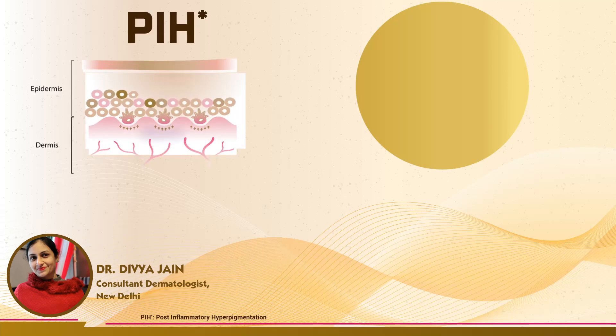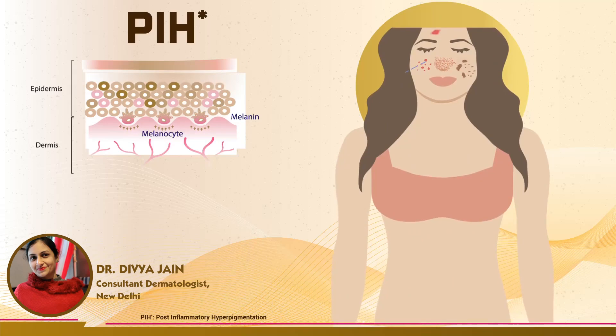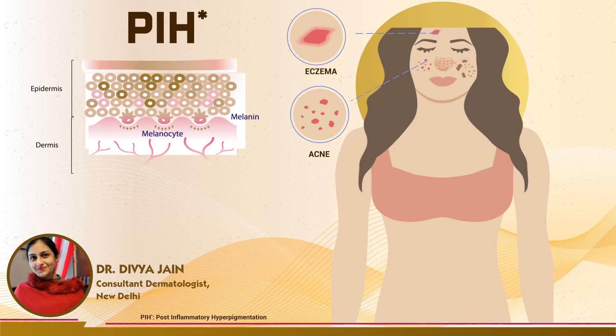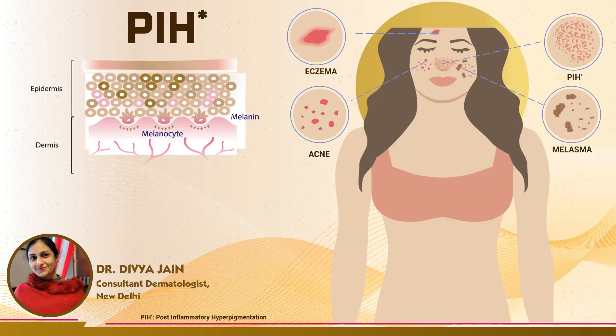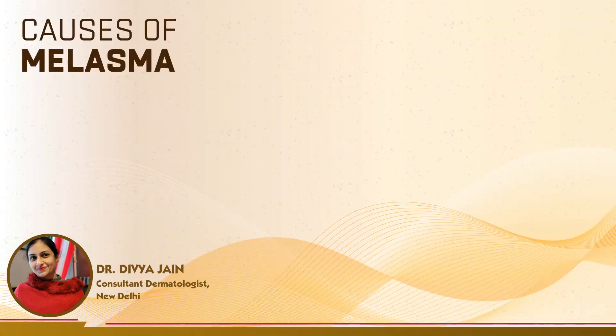Post-inflammatory hyperpigmentation happens when skin cells react to damage or irritation by making extra melanin. The most common causes are acne, eczema, and impetigo, but any type of trauma or irritation to the skin can also cause post-inflammatory hyperpigmentation.